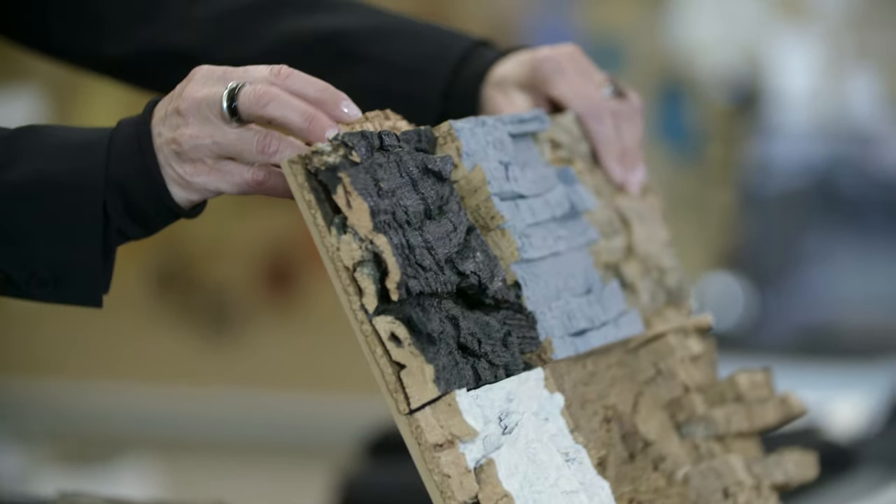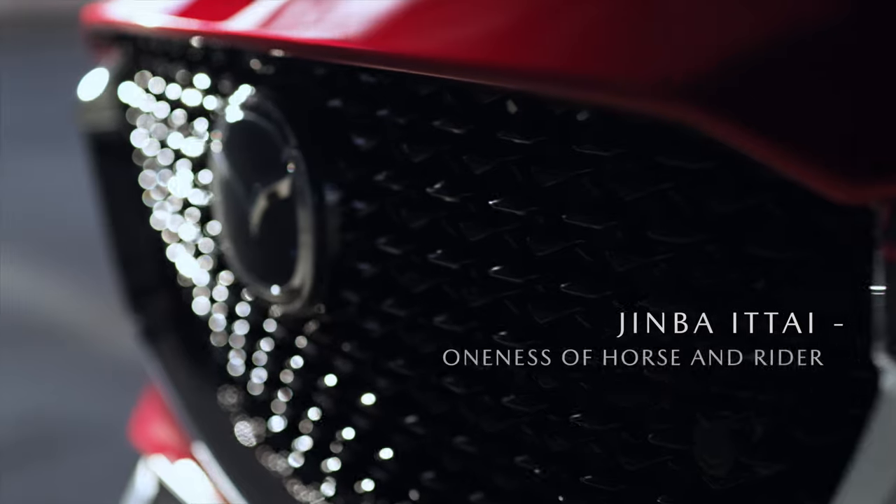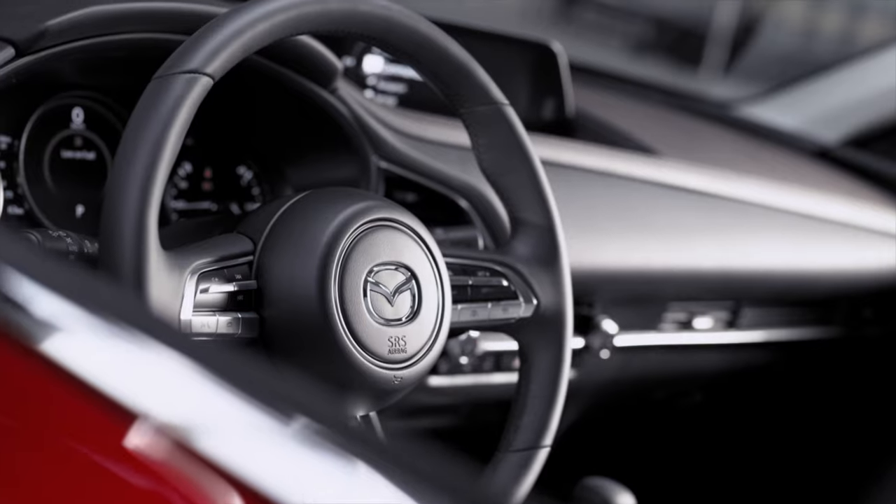The cork tells a story. And at the same time, we use materials to create this feeling of Jinba Itai — where we focus on a directional view in the car, where you focus on the driving. And you can use materials to get to that point.